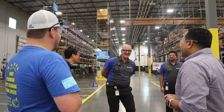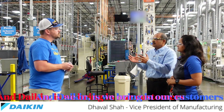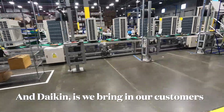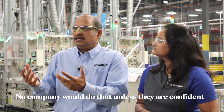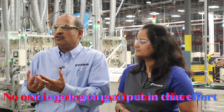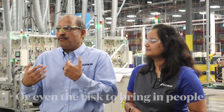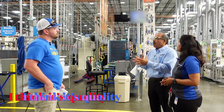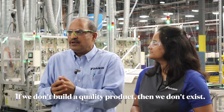"I think the people who build this product are a big difference between the competition and Daikin. We bring in our customers for a tour. No company will do that unless they are confident in their people, quality, and workmanship. Nobody is going to take that huge effort — or even the risk — to bring people in. So for me, it's about quality, tied up with the people and process-making portion of it. There's a lot of effort that goes into building it, and if we don't build a quality product, then we don't exist."